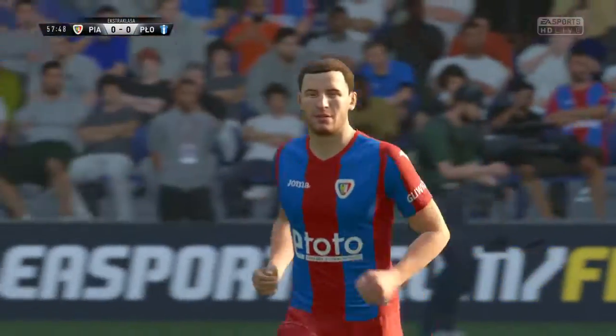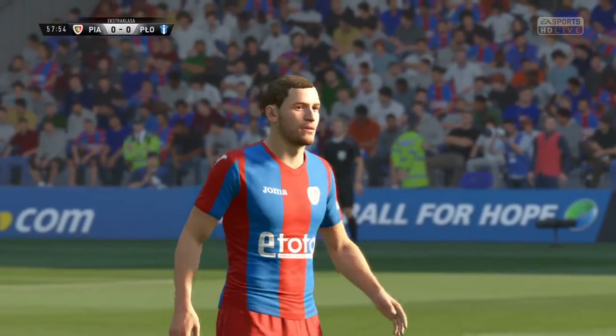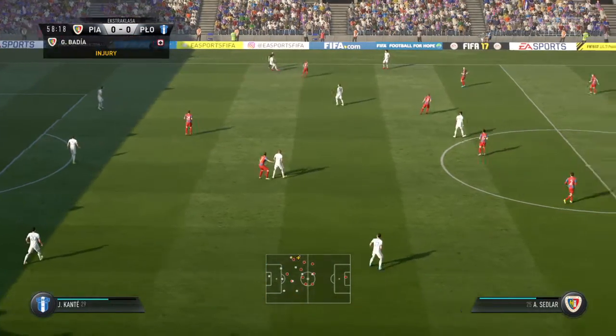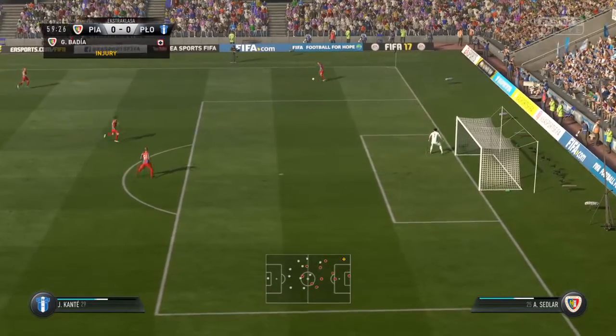Injuries are an occupational hazard, but you always feel sorry for a player who's picked up a knock. He's got to go off, but it's a chance for the substitute. This is where a strong bench comes into it — increasingly so these days — and they have got a strong bench here. The injured player has gone off. We're going to get the game restarted with a drop ball.